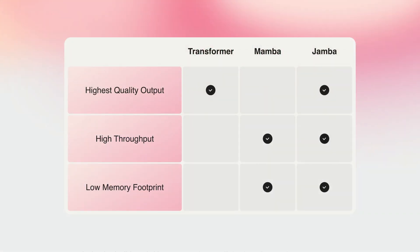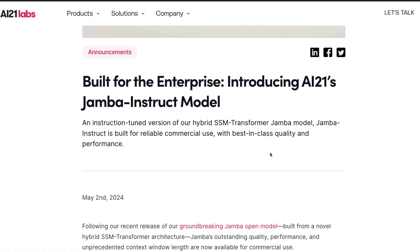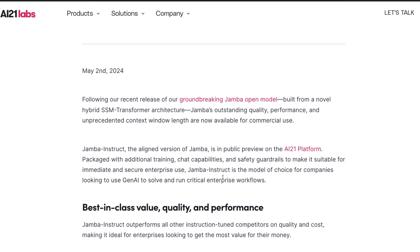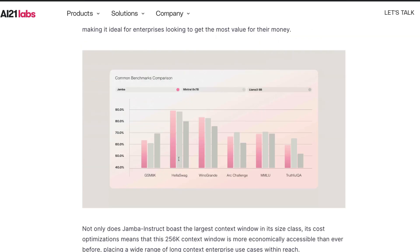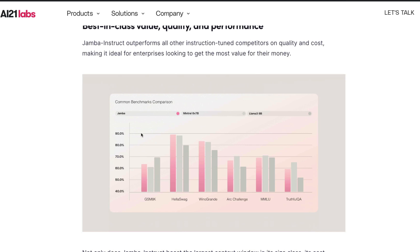Jamba was a base model not very suitable for tasks like chatbots or question answering. AI21 Labs have now officially released Jamba Instruct, an instruction fine-tuned version of Jamba, which is technically a Mamba-SSM transformer hybrid model. This model is available for commercial use and is available for public preview on the AI21 platform. It gives decent competition to Mixtral 8x7B and Llama 3 8B parameter models.